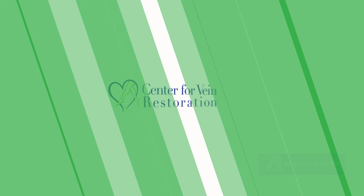Thank you, Dr. Diehl, for this very helpful information. Stay tuned to future episodes of Medical Minutes for more advice from Dr. Diehl.